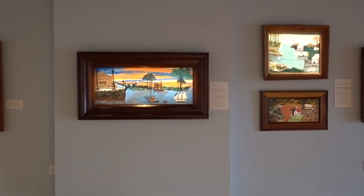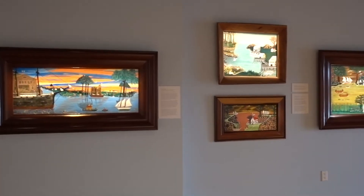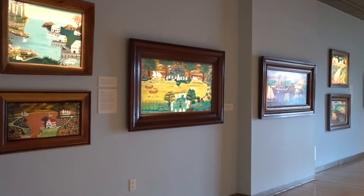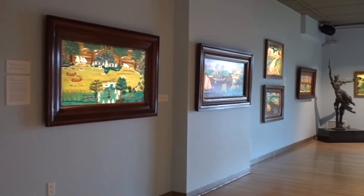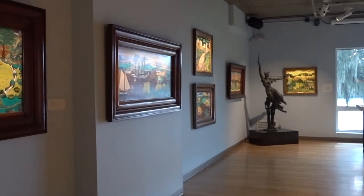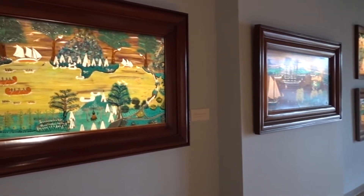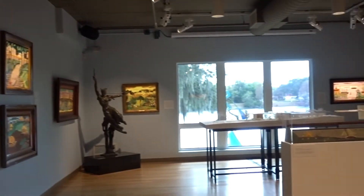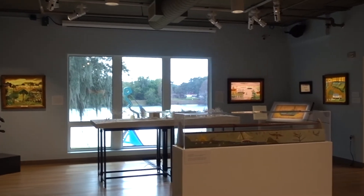Something I personally love about the Mennello Museum is that there always seems to be something fun on the calendar, such as yoga in the sculpture garden, family days, craft days, all kinds of fun activities. I'm pretty sure I've even seen some weddings there — and how beautiful would that be, to get married amongst the sculptures and the lake? Sounds pretty perfect to me.